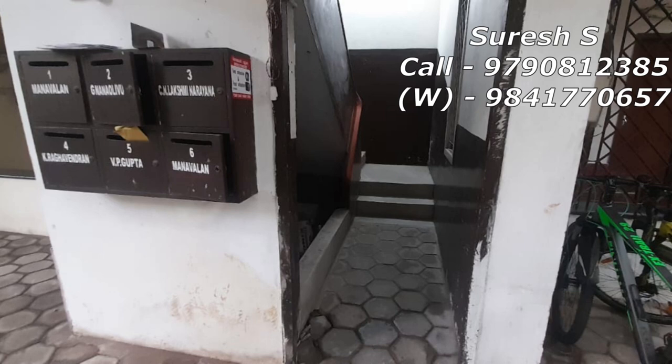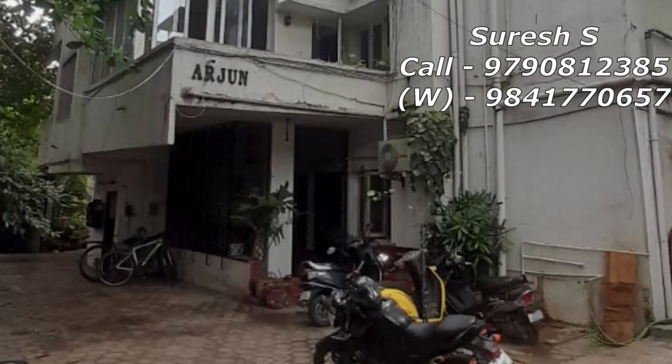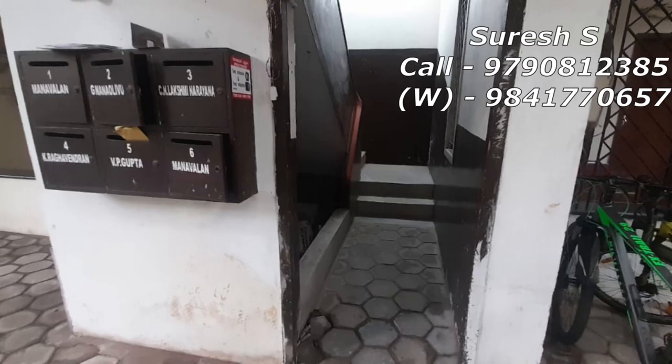In this property we have a built-up area of 50,000 square feet. We have a 3BHK apartment. This property is on the 1st floor, South facing.